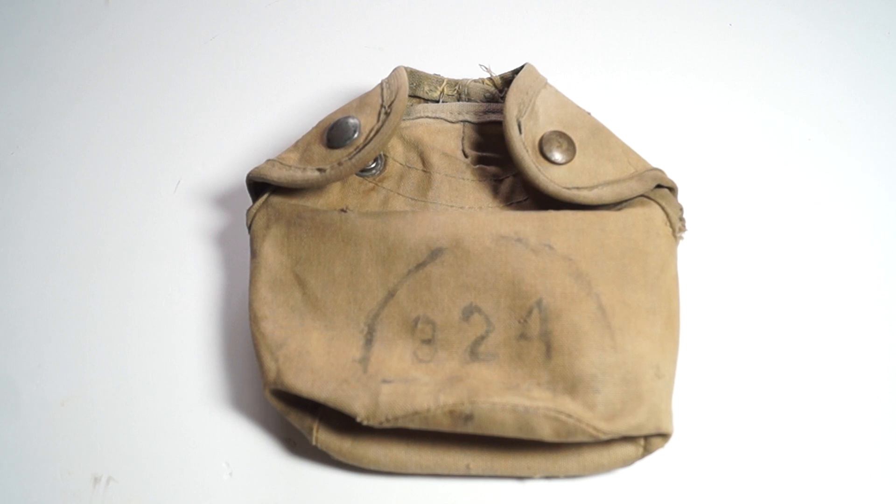Hi all, this is a WWII USMC P1 cover and it's marked to the 4th Marine Division. The 324 markings on this P1 cover refers to the 23rd Marines Infantry Regiment, 2nd Battalion of G Company.